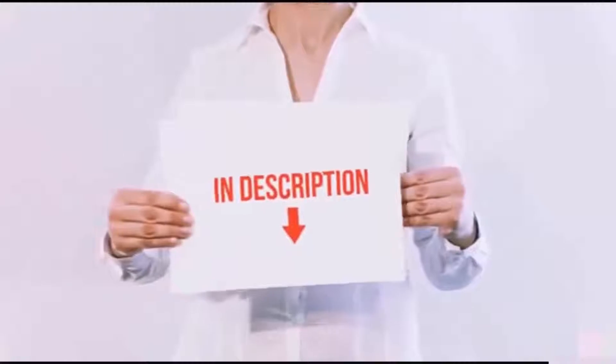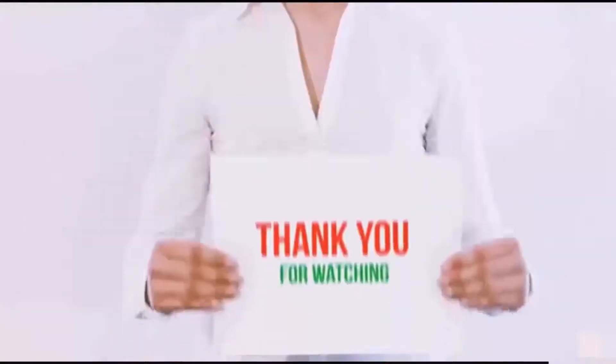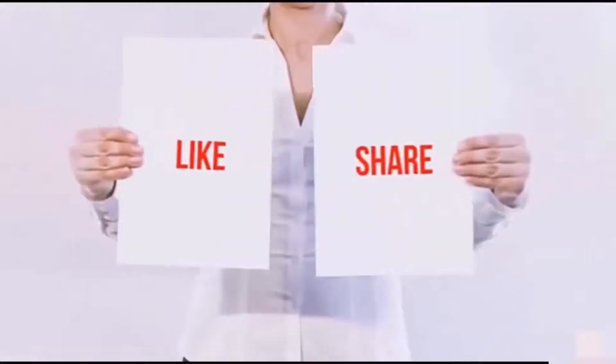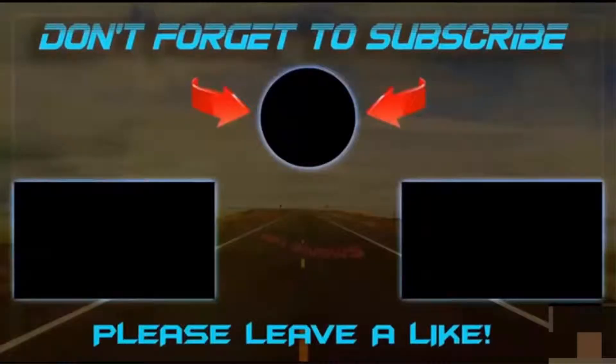All the items are available on Amazon.com. I have included all the links in the description. You can check out the links for the latest price. Guys, thank you for watching. If you like this video, please hit the like button below, share with your friends, and be sure to subscribe. I'll see you next time.